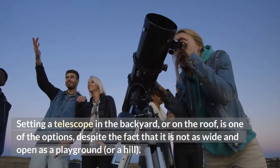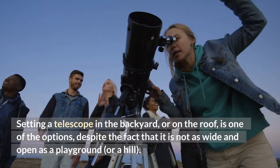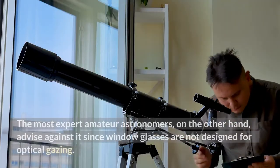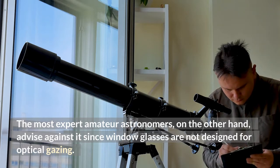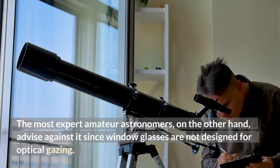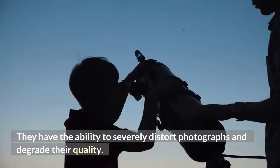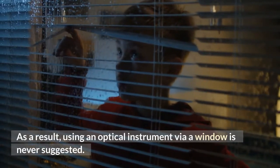Setting a telescope in the backyard or on the roof is one of the options, despite the fact that it is not as wide and open as a playground or a hill. The most expert amateur astronomers, on the other hand, advise against using a telescope through a window, since window glasses are not designed for optical gazing. They have the ability to severely distort photographs and degrade their quality. As a result, using an optical instrument via a window is never suggested.